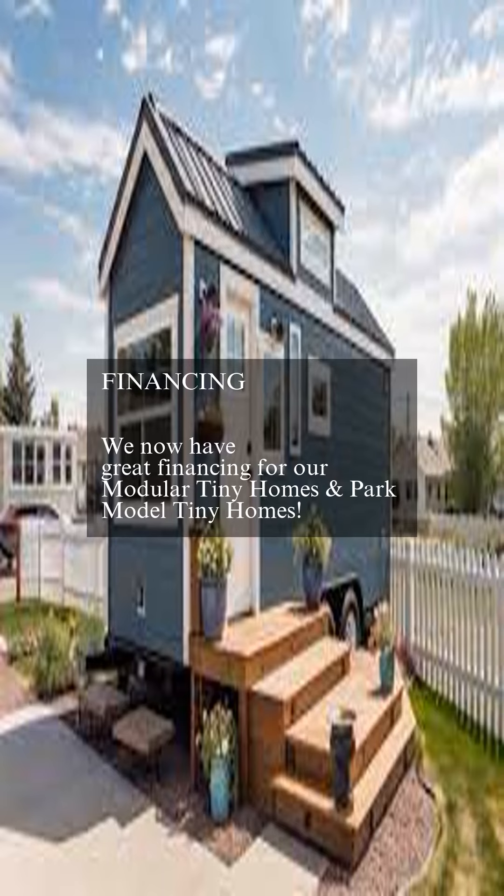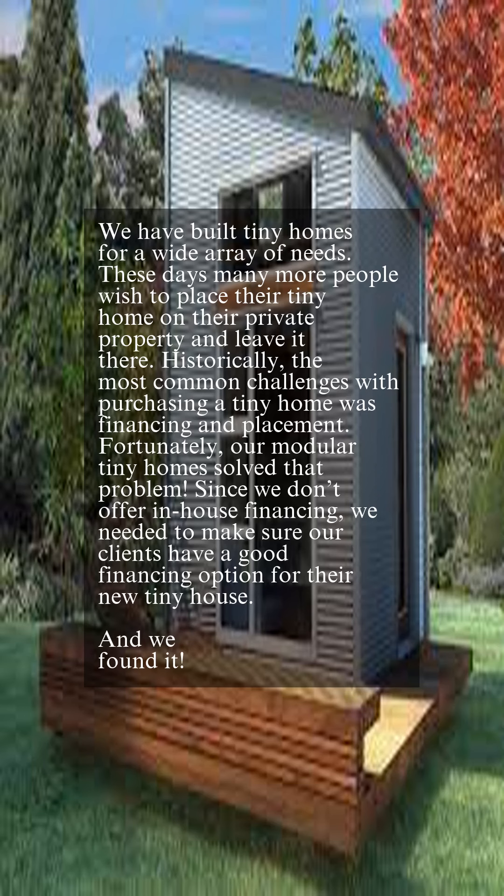We now have great financing for our modular tiny homes and park model tiny homes. We have built tiny homes for a wide array of needs. These days, many more people wish to place their tiny home on their private property and leave it there.